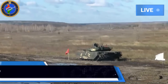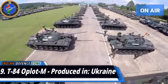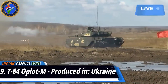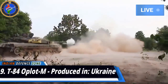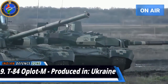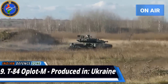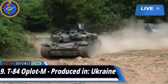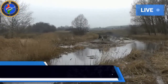Number 9: T-84 Oplot M, produced in Ukraine. After the collapse of the Soviet Union, Ukraine inherited a huge tank factory in Kharkov, which had been producing the T-80 UD. To develop their own tanks, Ukraine modified the T-80 design to produce the T-84 Oplot M. The Ukrainian government heavily modernized the T-80 over the years, and today it is one of the most sophisticated tanks in the world. The Oplot has a 125mm smoothbore gun capable of firing armor-piercing and explosive ammunition, laser-guided anti-tank missiles, an auto-loader, panoramic and thermal imaging sights, and a ballistics computer.